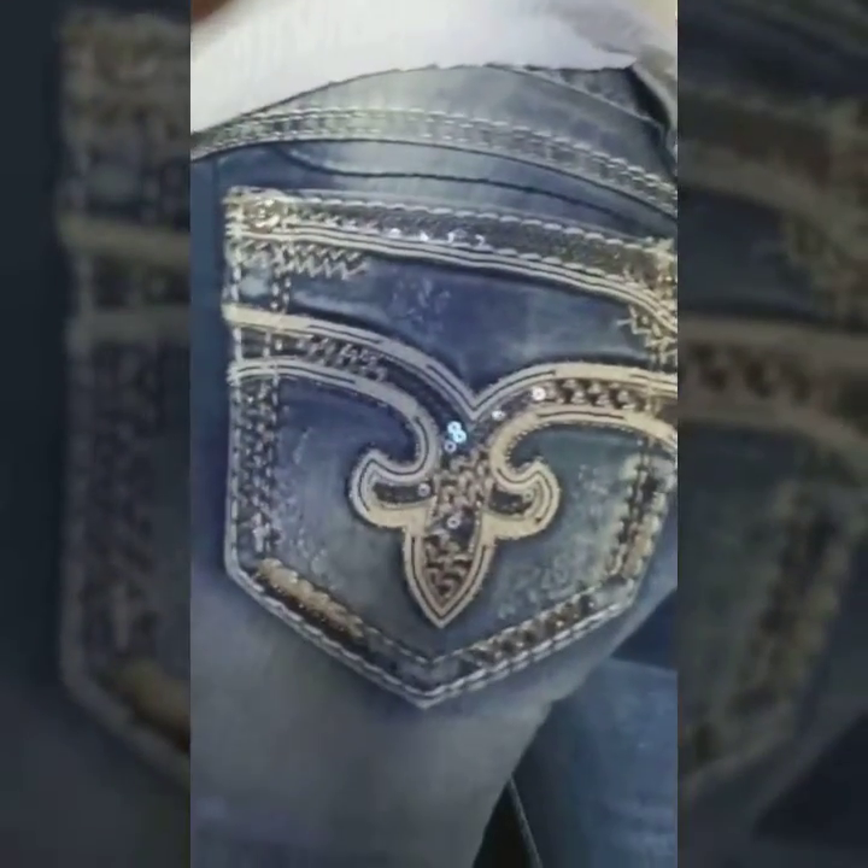This is what it looks like — it ties here on the side. I'm wearing my Rock Revival Capris. I don't know if you can see, but if I can show you — it's very pretty on the other side. You can really see right there. And that's about it.